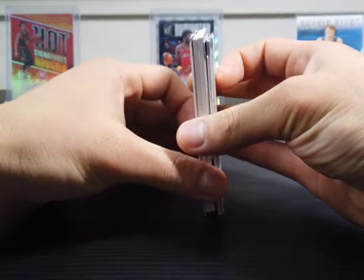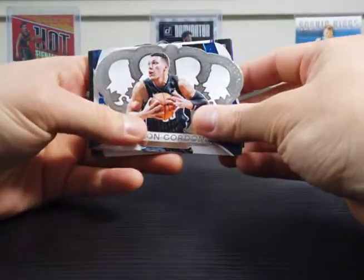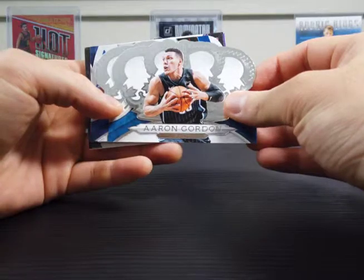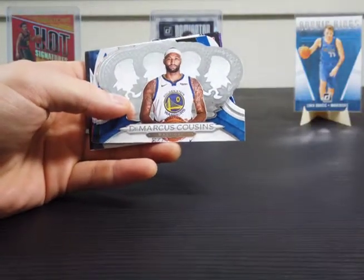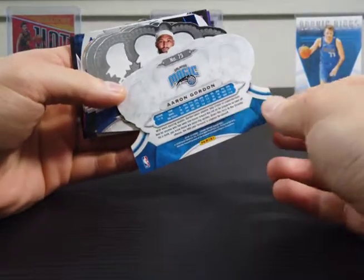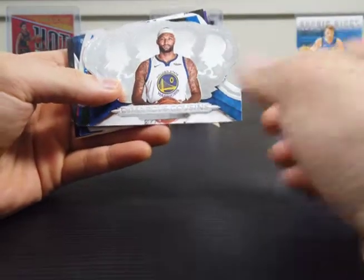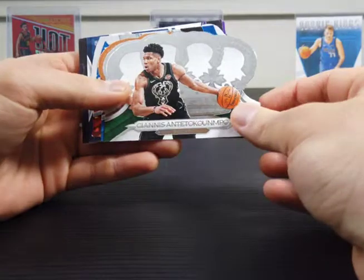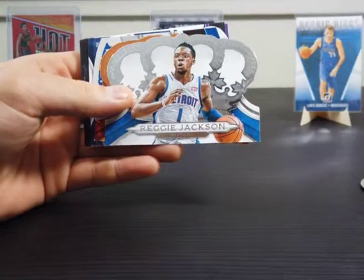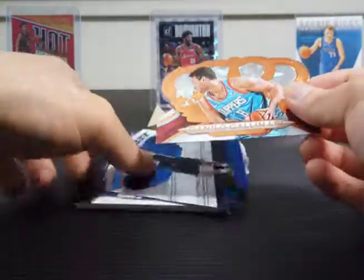Two thick cards in there. First we have an Aaron Gordon. Look at all these die cuts that they have here. These are the base cards — I'll show you the back. Pretty nice design base cards. It's Marcus Cousins, Giannis, Reggie Jackson, Danilo Gallinari.